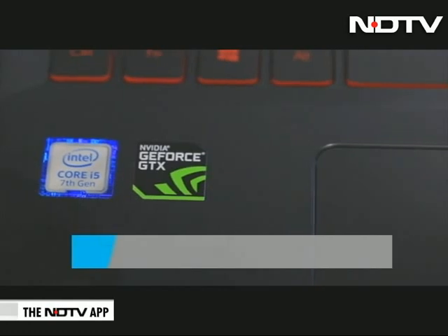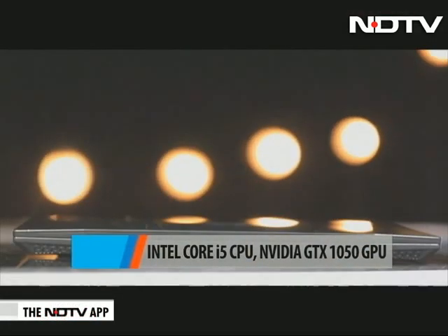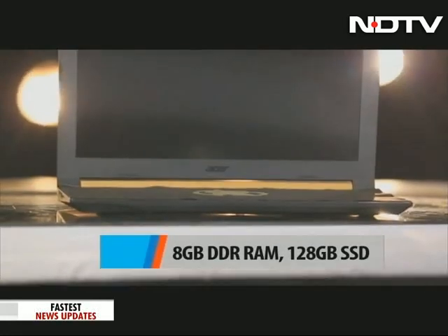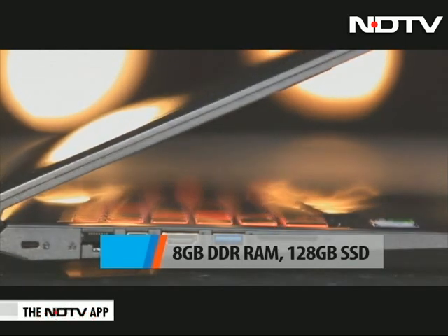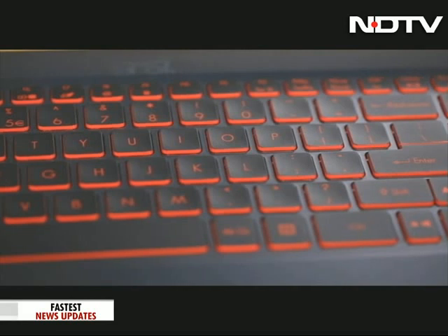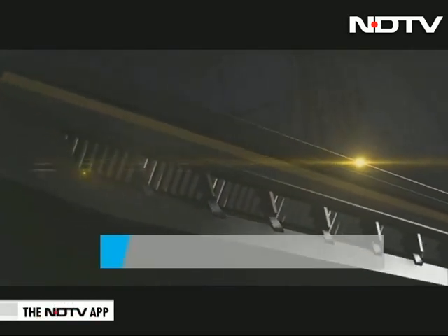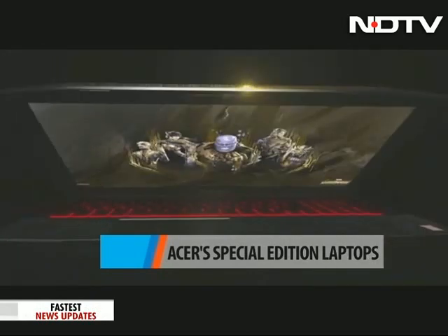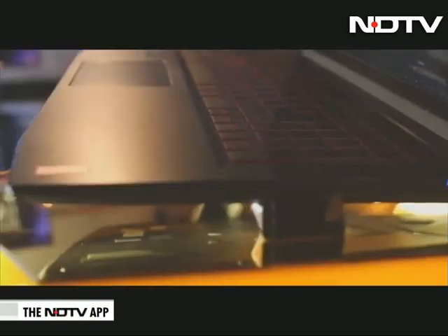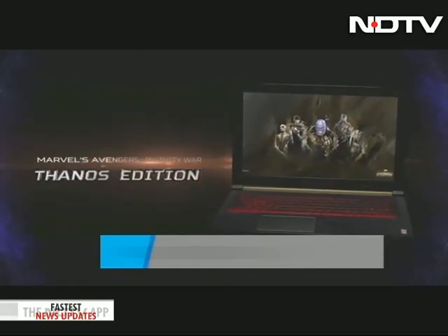The Thanos Nitro 5 runs an Intel Core i5 7th-generation CPU combined with an NVIDIA GTX 1050 GPU. There is 8GB DDR4 RAM upgradable to 32GB, 128GB SSD plus 1TB hard drive. The highlight is dual exhaust fans with Acer's CoolBoost technology that keeps the temperature in check. It has a 15.6-inch Full HD IPS screen and is priced at Rs 81,000.